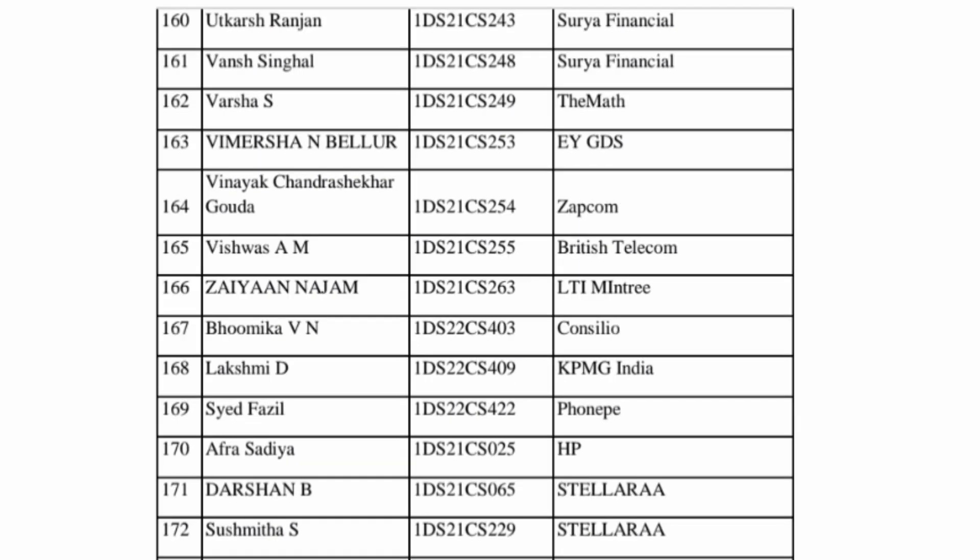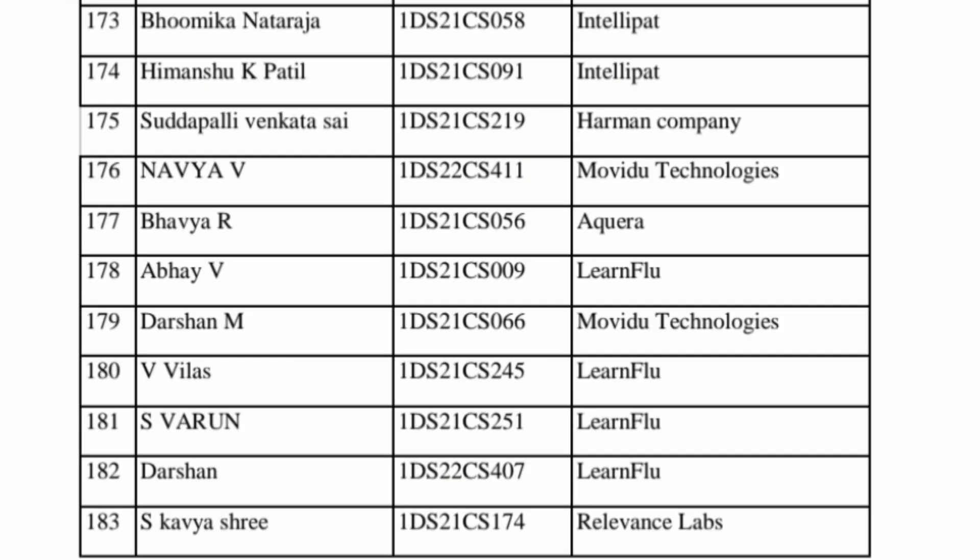As we move forward, some smaller companies appear such as Surya Financial with a package around 5 lakhs, and Zepcom with similar packages. British Telecom is a good company and will pay higher packages. PhonePay — higher packages. HP — higher packages. KPMG — good packages. This is the last sheet, where you can see 183 students already placed.